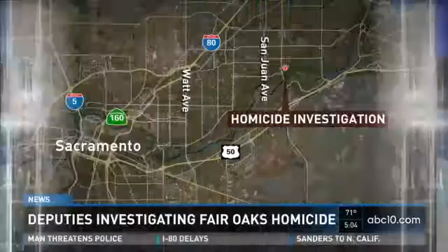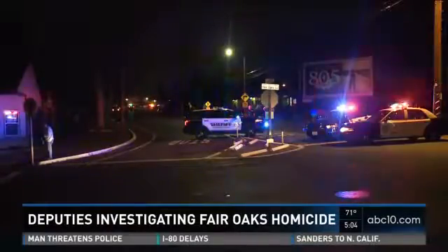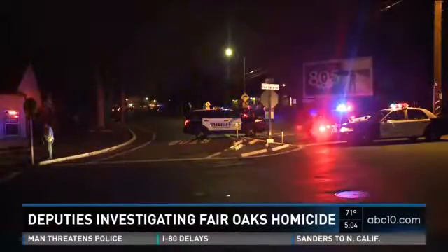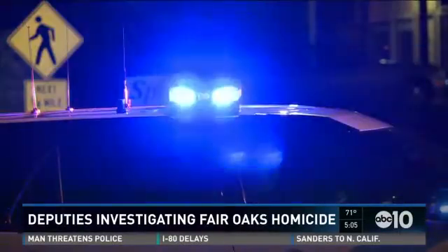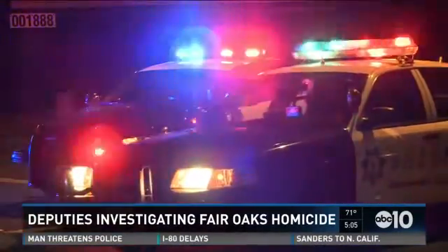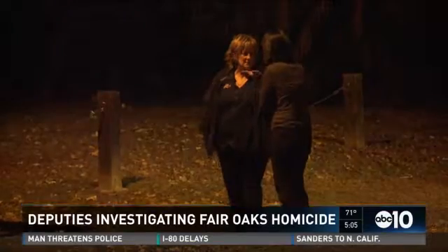In other top stories, in Fair Oaks, sheriff's deputies are investigating a homicide. It happened late last night along Fair Oaks Boulevard near Sunrise. Deputies say this started when two cars were chasing each other. When officers arrived, they found a man shot inside a car. He later died at the hospital. The driver of that car was seen running away but was later detained. No arrests have been made and the victim's identity hasn't been released.